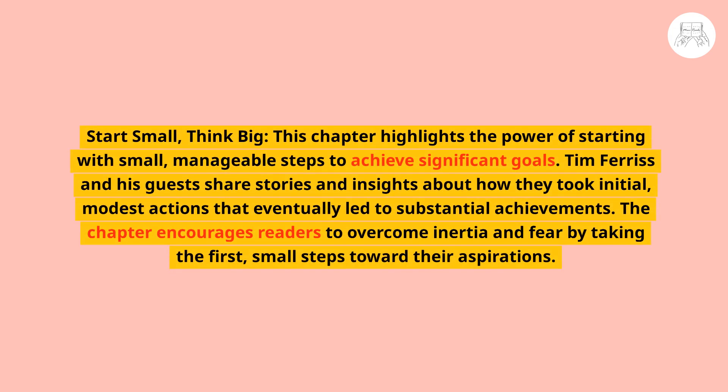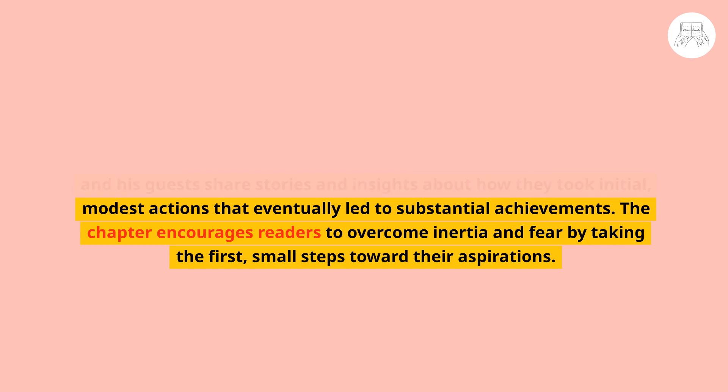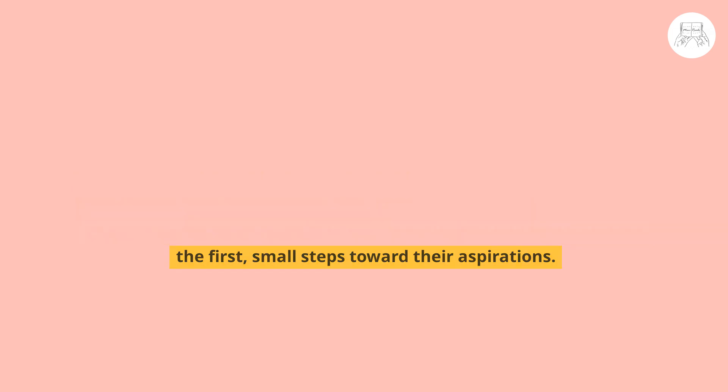The chapter Start Small, Think Big highlights the power of starting with small, manageable steps to achieve significant goals. Ferriss and his guests share stories about how initial modest actions eventually led to substantial achievements. The chapter encourages readers to overcome inertia and fear by taking the first small steps toward their aspirations.